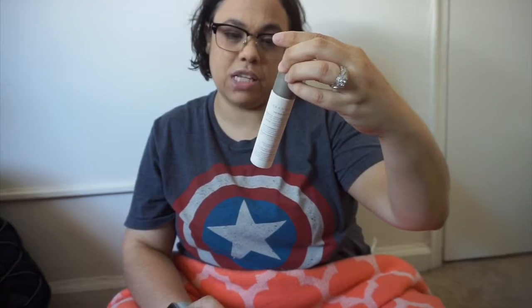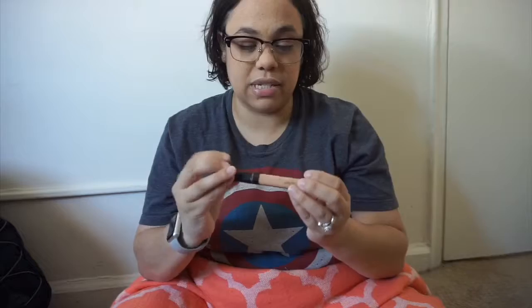I will also be taking the makeup setting spray by Urban Decay. I only have a little bit left, so I have to go buy one. I also have this Punk Beauty mascara — I received this in one of my subscription boxes. And this is also my concealer from Maybelline New York. I love this concealer.